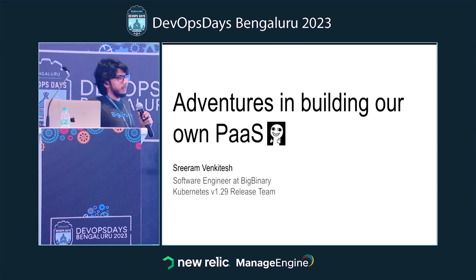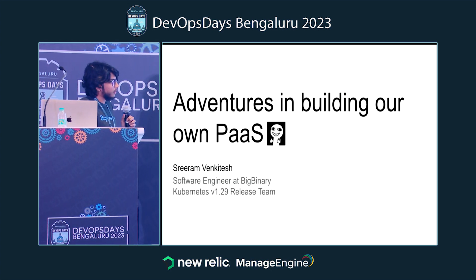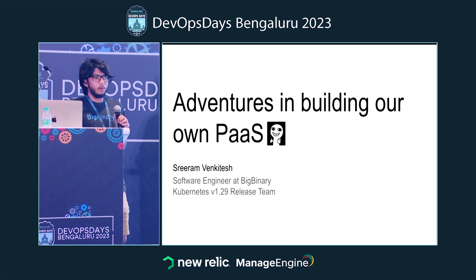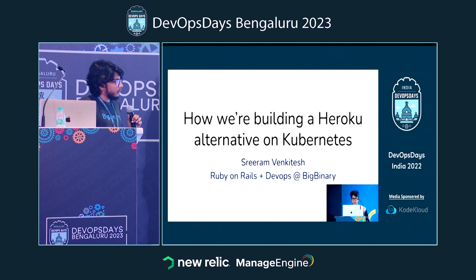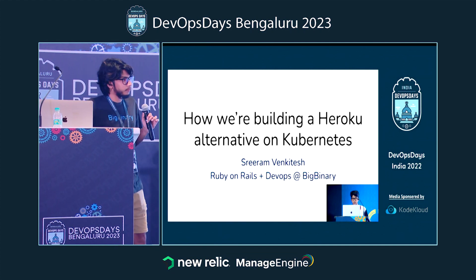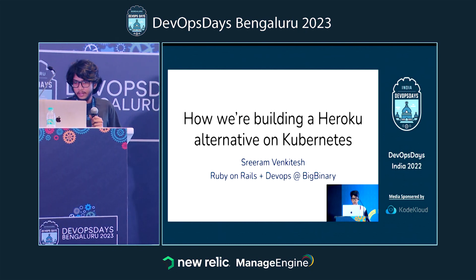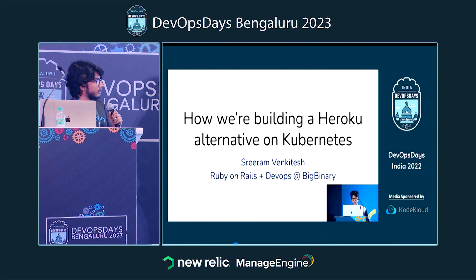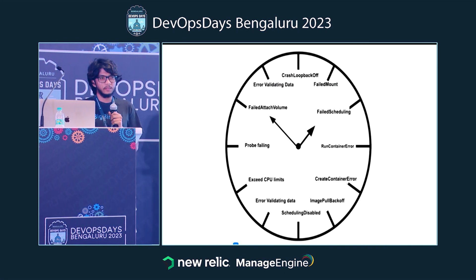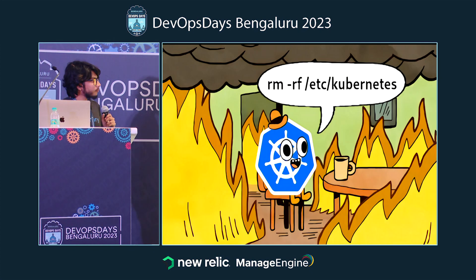I'm Sriram Enkidesh. I work at BigBandry and I'm also part of the Kubernetes release team. I'm going to talk about how we are building our own cloud deployment platform. I gave a talk at last year's DevOps Days — I'm kind of trying to build an infinite mirror effect here — and I was supposed to give a full length talk this time, but I was too busy fixing production and missed the deadline, so this is fine.